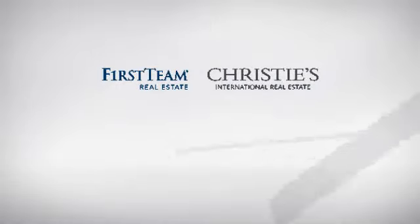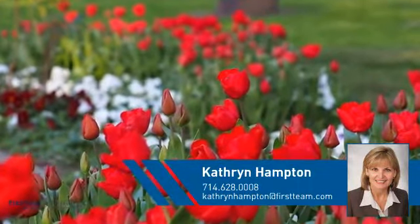At First Team Real Estate, you'll find a place you'll feel right at home in. This video is brought to you by your real estate agent, Catherine.